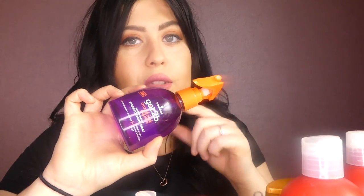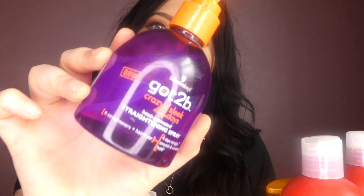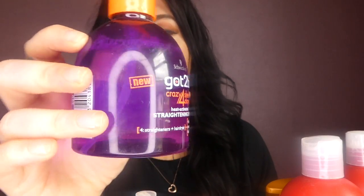Another heat defending spray I've been obsessed with — this one has literally been my baby. This is the Schwarzkopf Got to be Crazy for Sleep Days straightening spray. You can literally keep up to four days straight with this; it lasts in your hair for such a long time. You spray it today, straighten your hair, and then straighten your hair for another four days and it still stays in and protects the hair. It's really good value for money since you don't need to use it every single day.